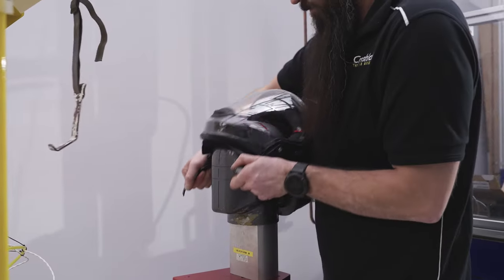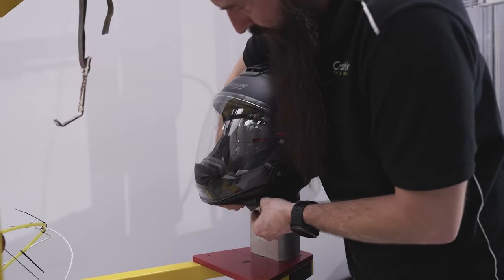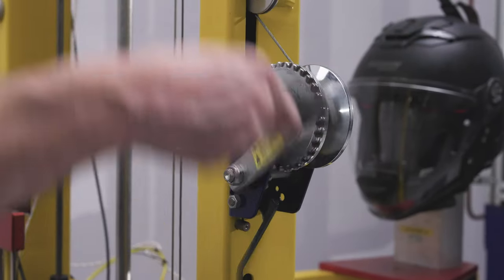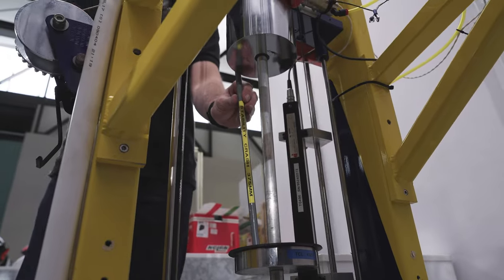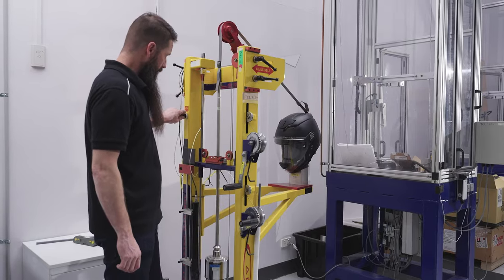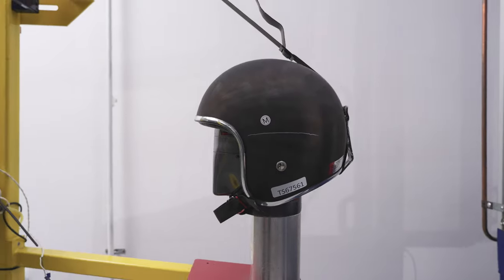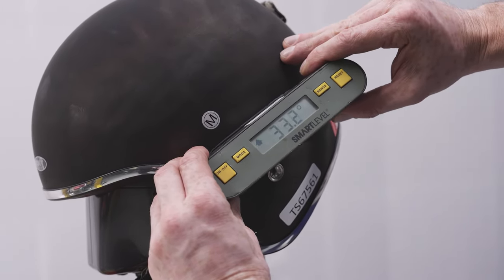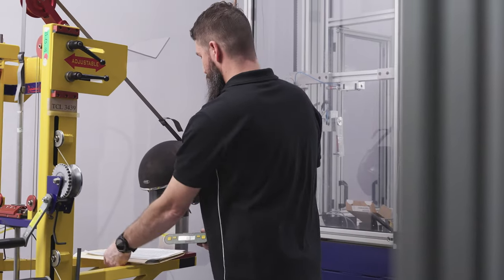To test the stability of the helmet, the helmet is placed on a test headform. The strap is fastened and then sudden force is applied to the helmet. The amount of movement of the helmet is measured and how much of the head is exposed by the movement. The less the helmet moves, the better. If the stability is poor, the helmet will rotate on the headform or come off.